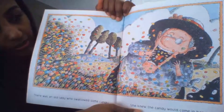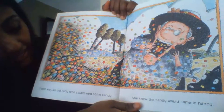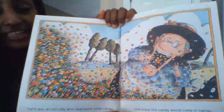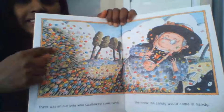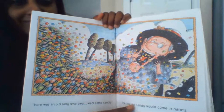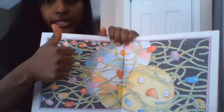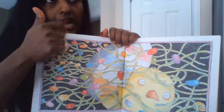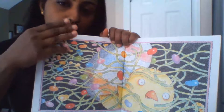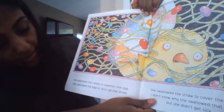There was an old lady who swallowed some candy — she knew the candy would come in handy. You see she's swallowing some candy. So remember, she swallowed first a chick, then straws, then an egg, and now comes the candy — number four.